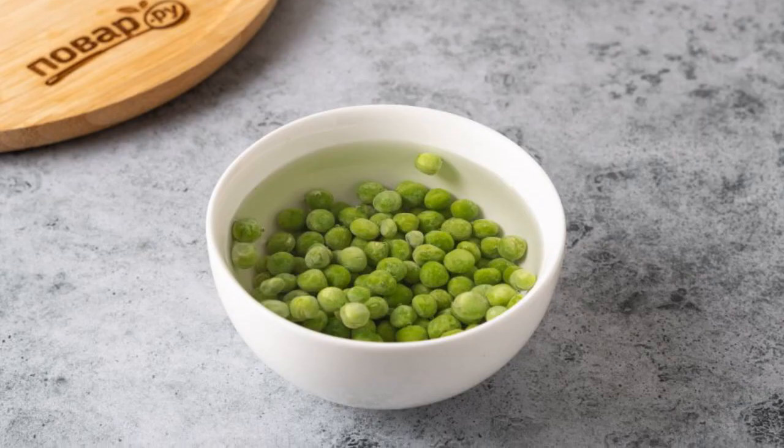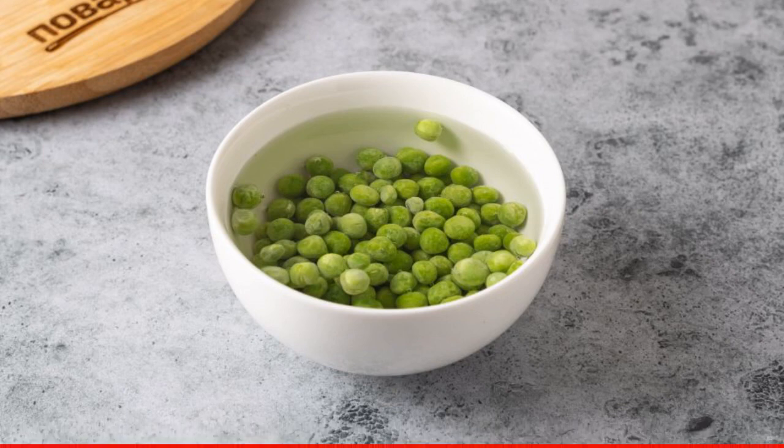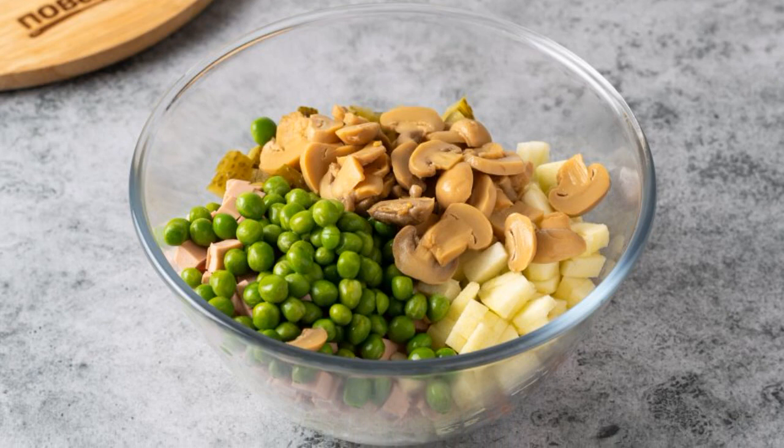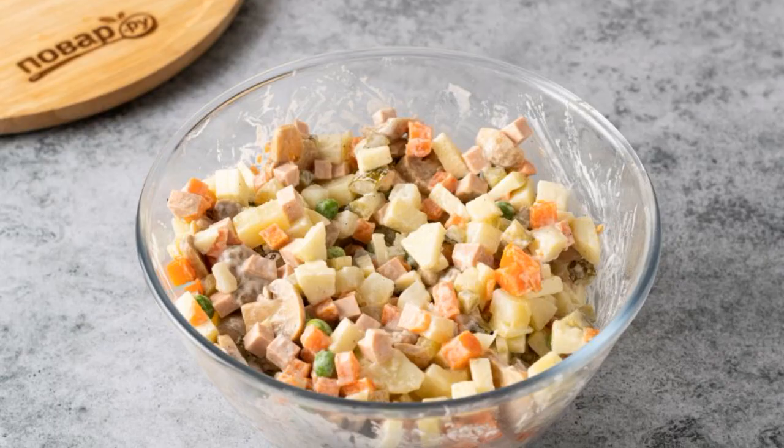Put the frozen green peas in hot water for a couple of minutes, then discard on a sieve. Add the thawed green peas to the bowl with the rest of the ingredients. Cut the pickled champignons into slices and add them as well.